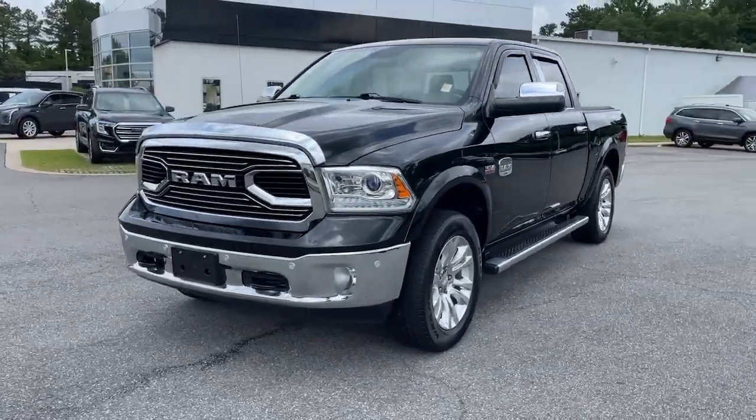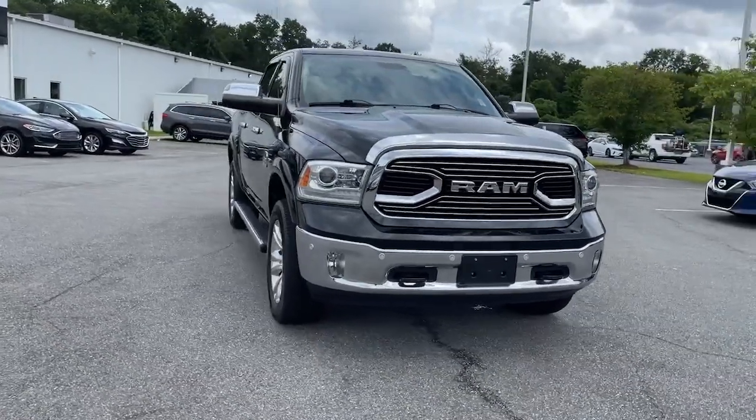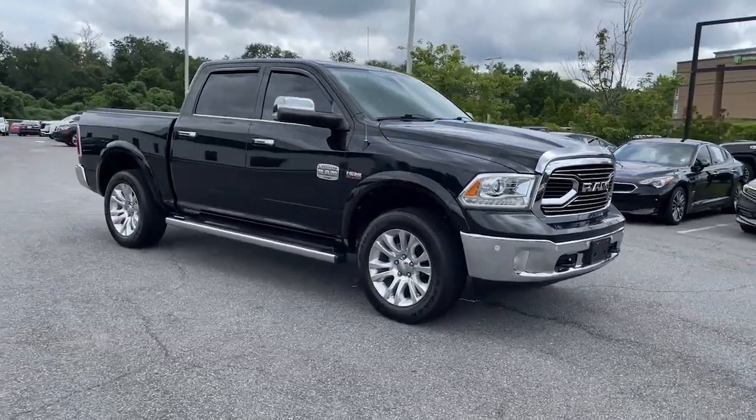Go home happy with the 2017 Ram 1500. This vehicle still has fewer than 60,000 miles on the clock, so it won't last long.